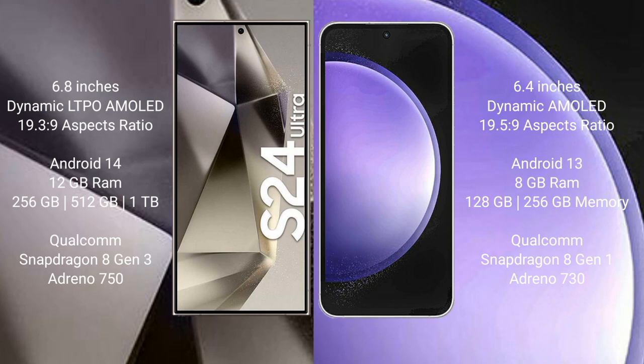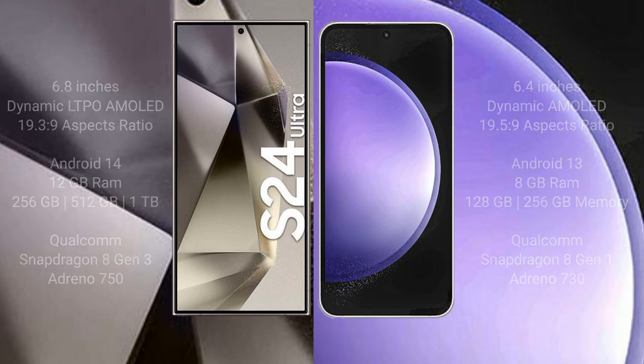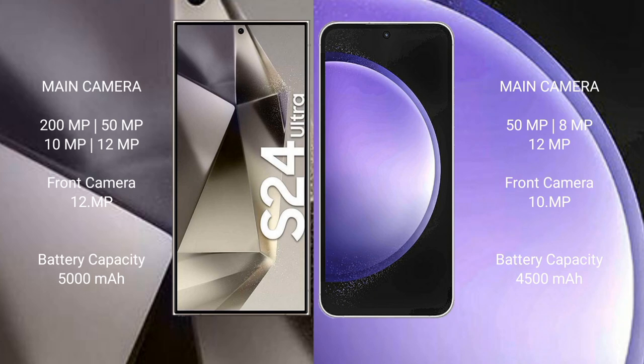The S24 Ultra features a Qualcomm Snapdragon 8 Gen 3 processor and Adreno 750 GPU. Samsung Galaxy S23 FE comes with 8GB RAM and 128GB or 256GB internal storage, a Qualcomm Snapdragon 8 Gen 1 processor, and Adreno 730 GPU.